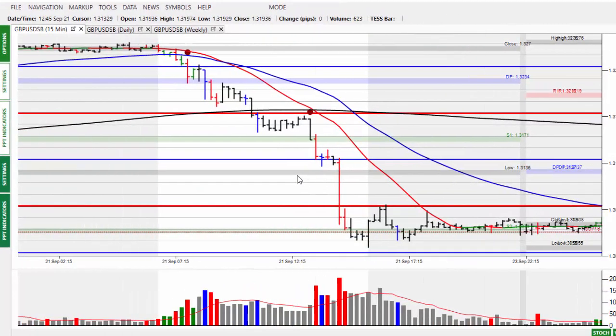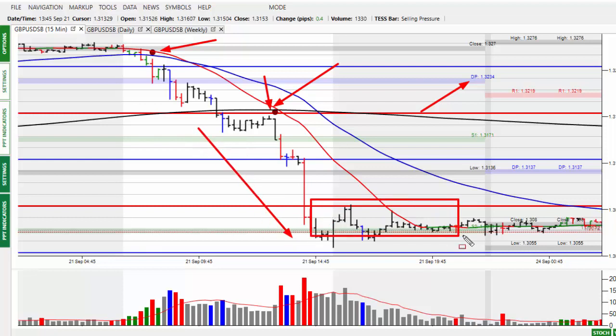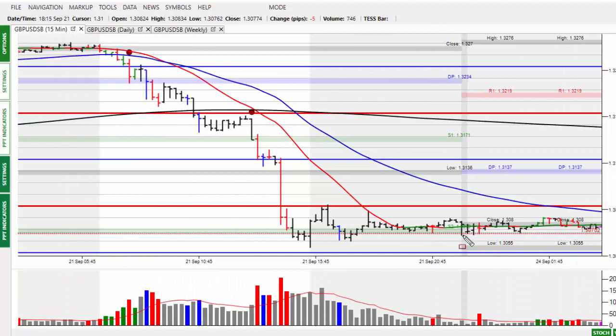So the pound on Friday took a bit of a battering. You can see the market moving lower, and in particular once we broke the DP and the 200 bar moving average, prices just accelerated to the downside, but then became sideways as they've done so on the overnight and remain that way at the moment. So a fairly big move to the downside.